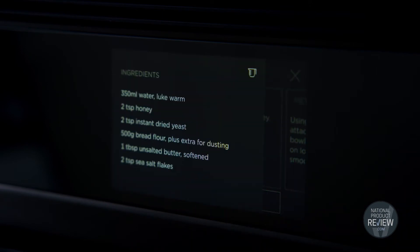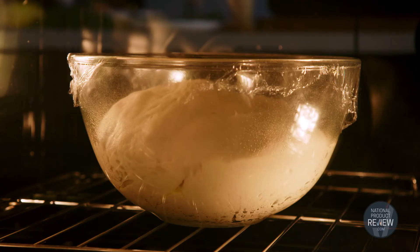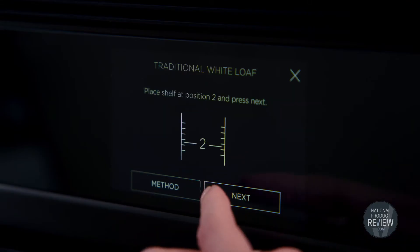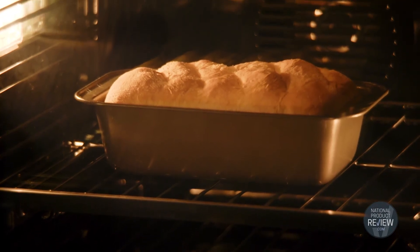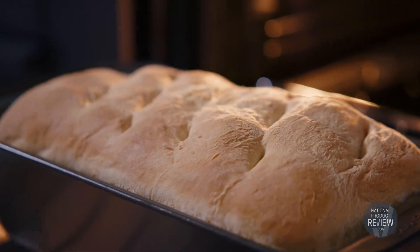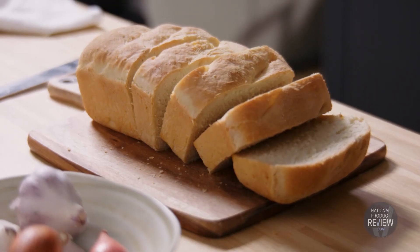It includes the ingredients list. It even has a rapid proof setting, which saves you heaps of time. There are cooking instructions including ideal shelf position and temperature. The oven monitors the cooking process throughout and lets you know when your bread is perfectly cooked. This is really foolproof cooking. Sounds fantastic — and who doesn't love fresh bread?